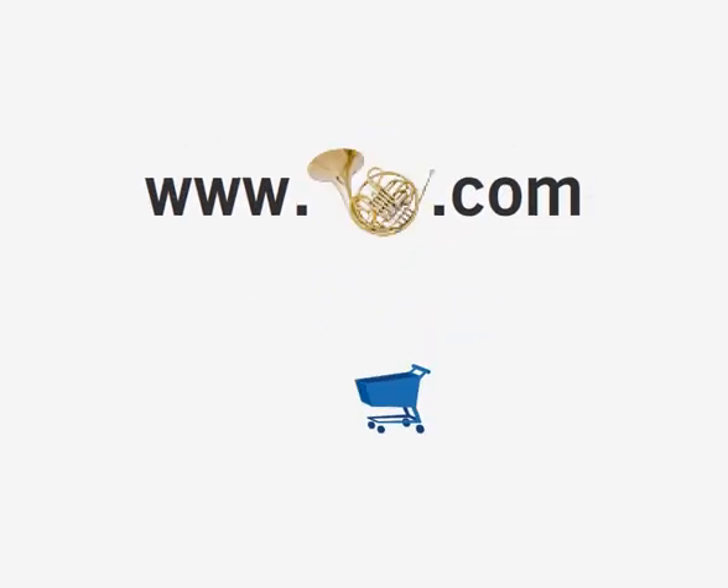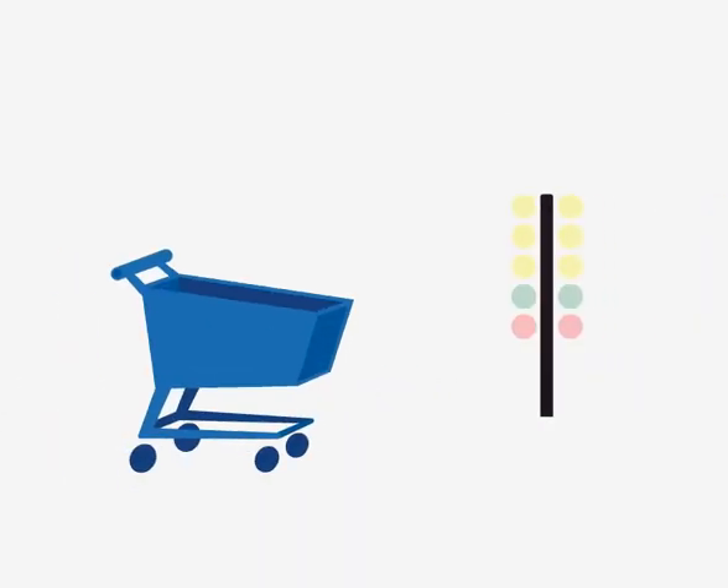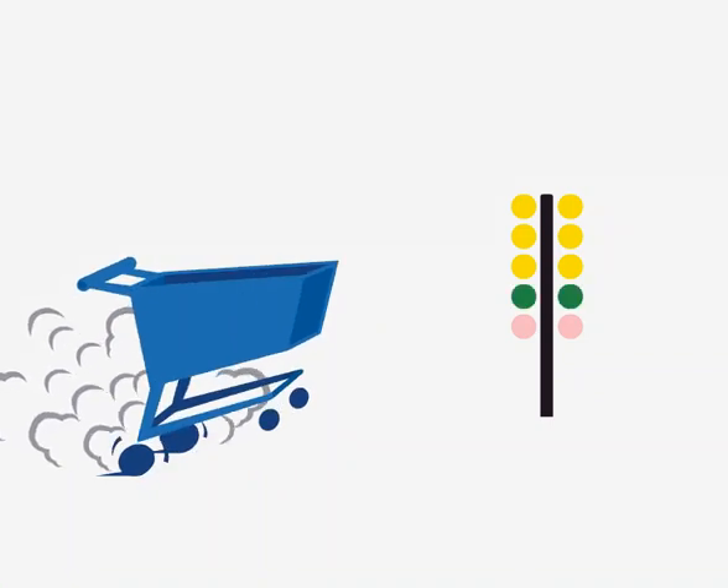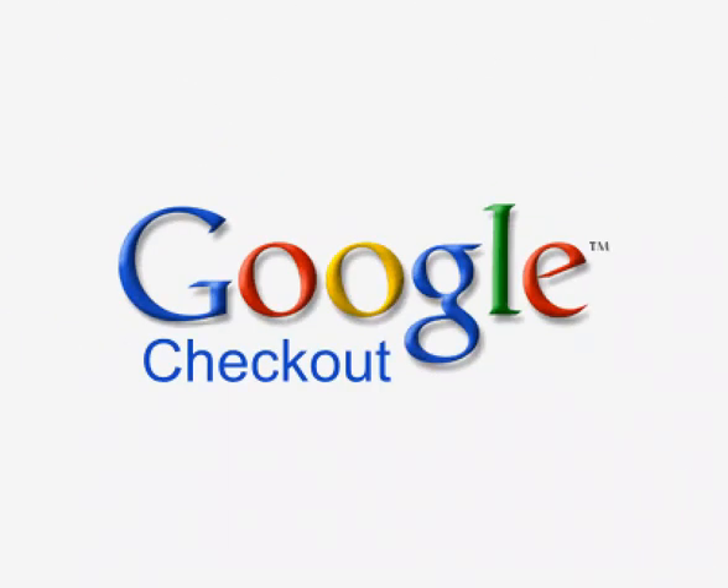Google Checkout is becoming accepted at more and more stores across the web. You can also use it to buy from the Google Video Store and other Google services. So, are you ready to stop filling out forms and start shopping with more convenience and confidence than ever before? Sign up now or just look for the speedy little shopping cart that makes buying online safer, faster, and a whole lot more fun.